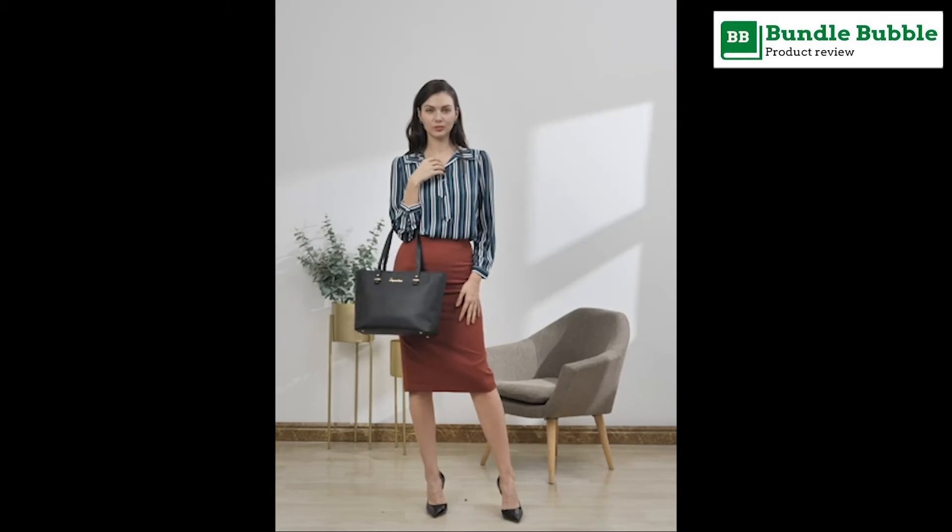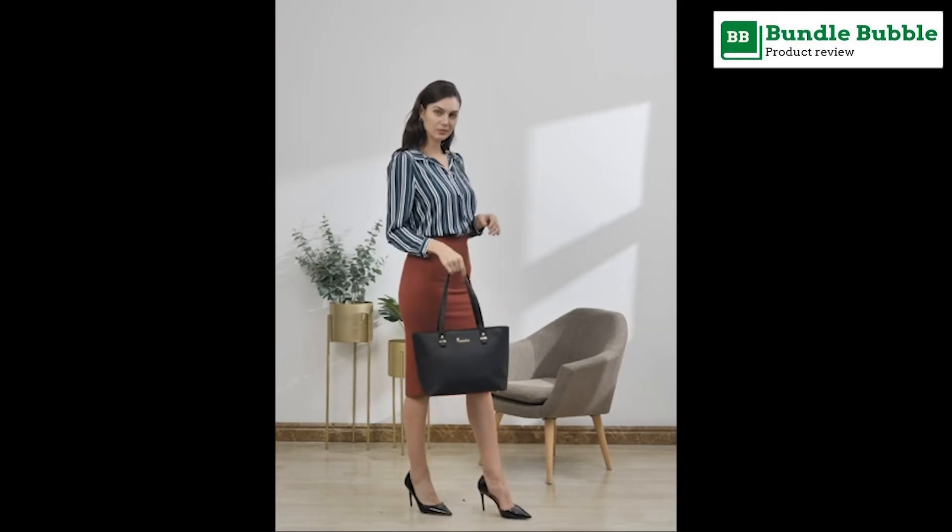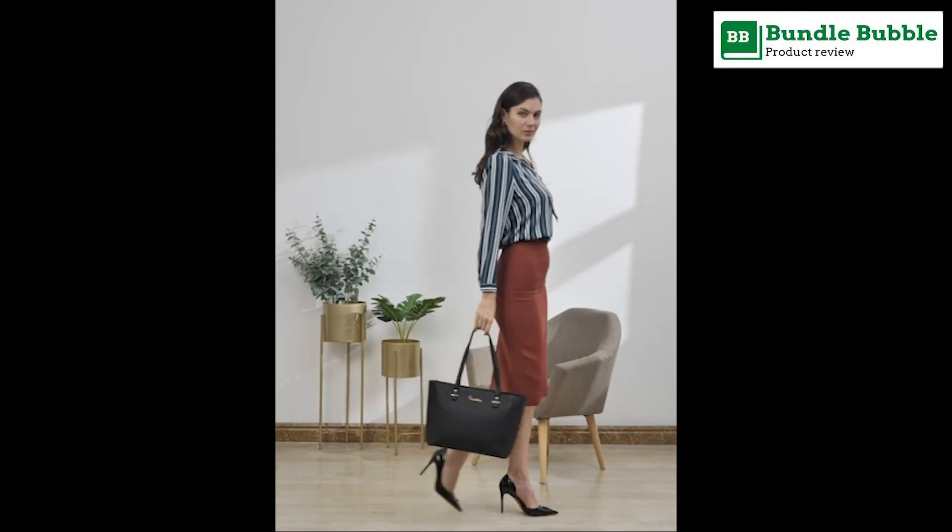Perfect for dating, shopping, working, traveling, vacation, party, and other occasions, and keep your daily items well organized.